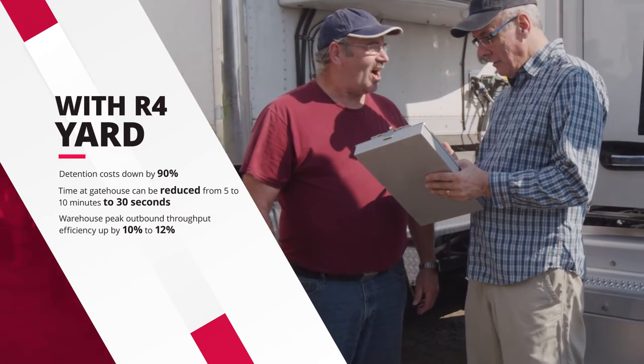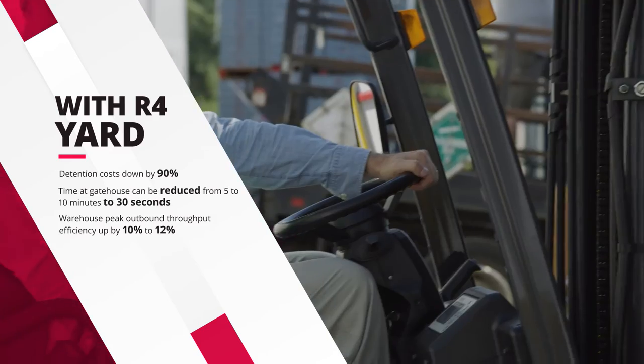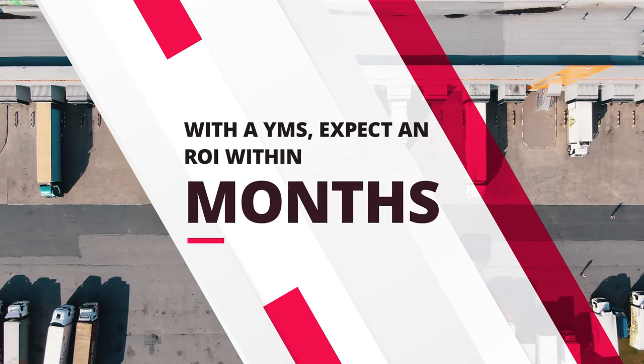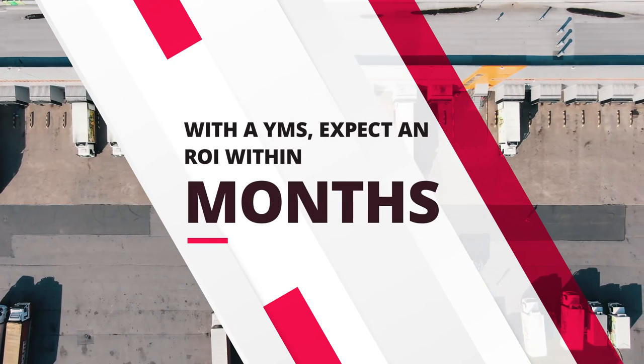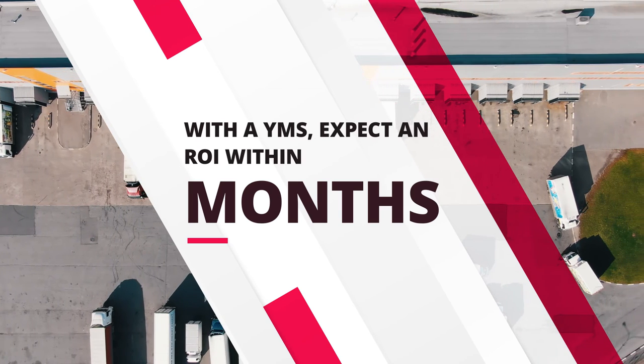Time at the gatehouse can be reduced from 5 to 10 minutes down to 30 seconds. Warehouse peak throughput efficiency up by 10 to 12%. Depending on the scale of your operations, you can expect to see an ROI within months after installation.